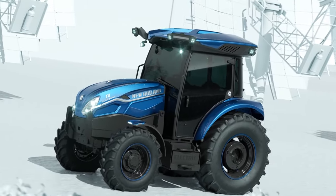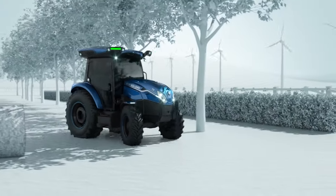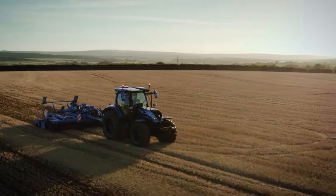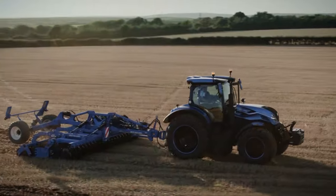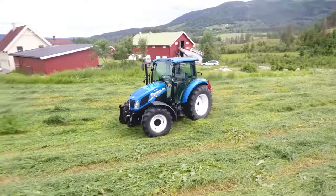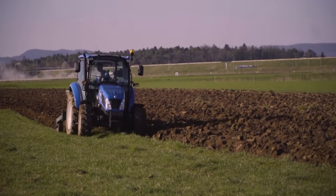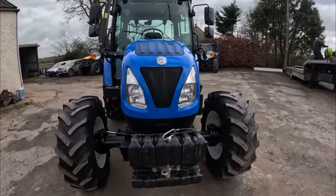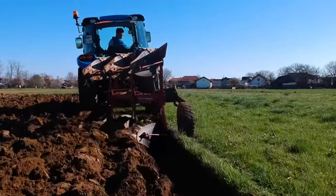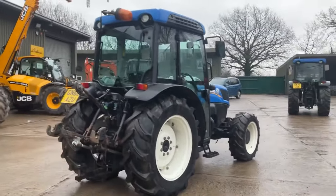One of the most noteworthy aspects of this tractor is its quiet operation. In environments where noise is a concern, such as near residential areas or in equestrian barns, the T4 electric excels by maintaining a low noise profile, adding to its versatility and appeal. Equipped with advanced autonomous features, this tractor can be remotely operated by a smartphone app and can synchronize with other machines, showcasing its capability to adapt to various farming needs with ease and precision. Flexibility is a crucial aspect of modern farming, and the T4 electric addresses this perfectly.